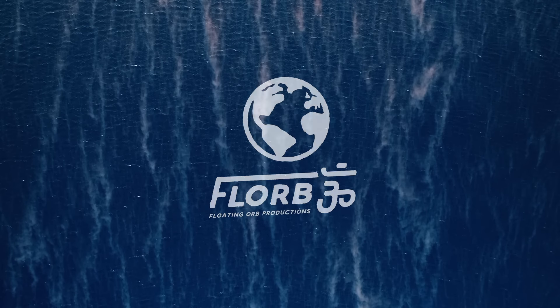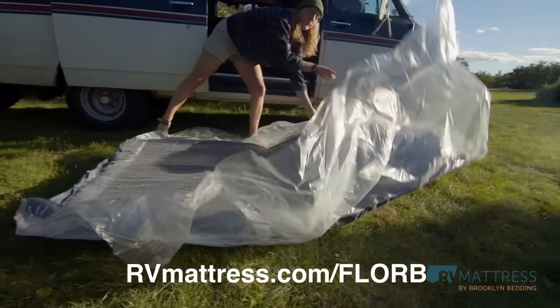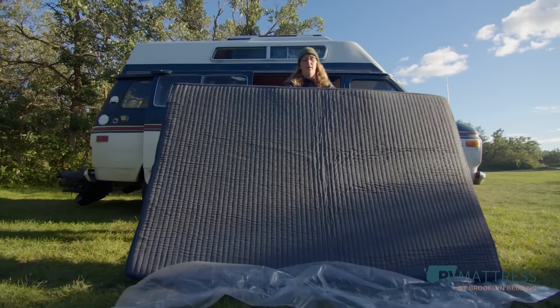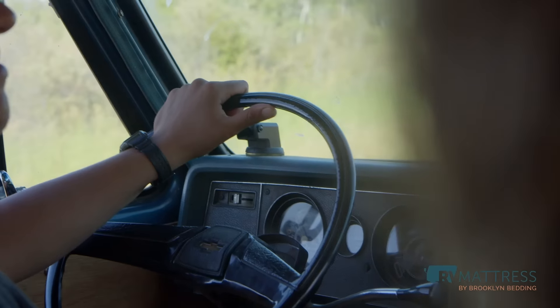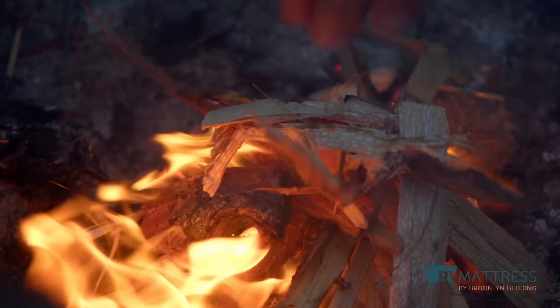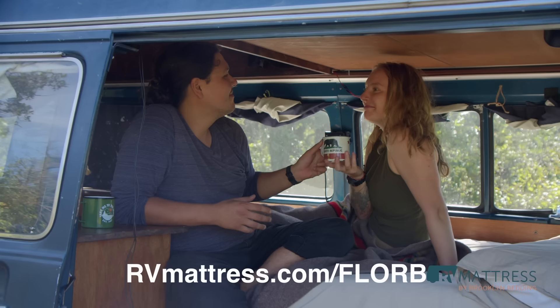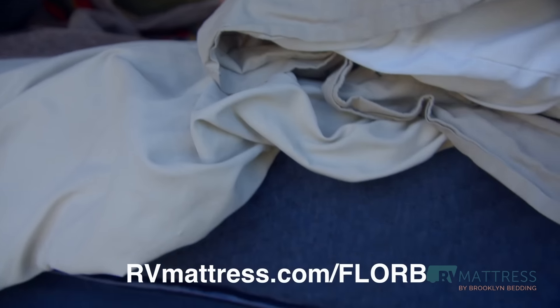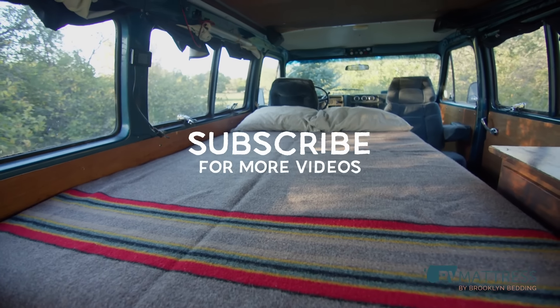Thank you to RV Mattress by Brooklyn Bedding for sponsoring today's video. Visit rvmattress.com/floor to get 20% off your mattress with code FLOOR. If you're in need of a mattress for your van, camper, or RV, then RV Mattress is the place to go. They offer different firmness options, heights, and dimensions, and even van-perfect and non-traditional sizes to fit right into your lifestyle. RV Mattresses are made in the USA and provide unparalleled comfort. Brooklyn Bedding is so confident in their mattresses that they offer you a 120-night sleep trial — more than three months to make sure you love it, and if you don't, you get a full refund including the shipping. Oh, and speaking of shipping, they offer free shipping. Check out rvmattress.com/floor to get 20% off with code FLOOR. Check it out now and remember to subscribe.